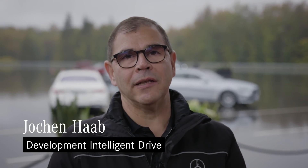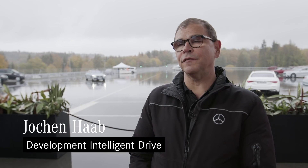My name is Jochen Hab. Here at Mercedes-Benz in Immendingen, I'm responsible for concept and feel validation, testing technologies and technical communication of the Intelligent Drive driver assistance systems — or in short, I'm responsible for real-life safety testing.